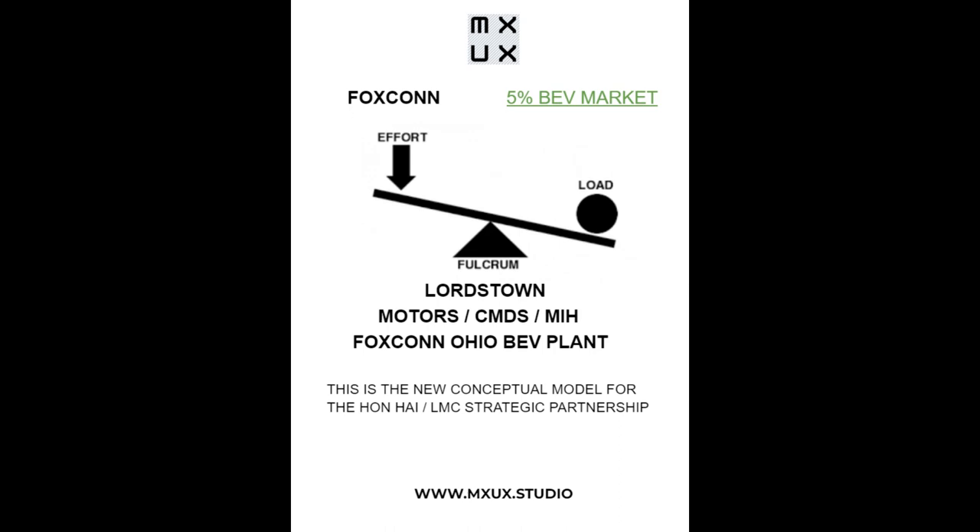I revised my flowchart to explain to everyone that Lordstown Motors is central to this — it's the fulcrum model. Foxconn is on one side; Lordstown Motors is the fulcrum in the middle. Lordstown is doing the certification, all the engineering, all the design work, and the quality control. The employees building trucks right now are former Lordstown Motors employees. Lordstown Motors is the fulcrum that is going to help Foxconn reach its goal of 5% global BEV dominance.